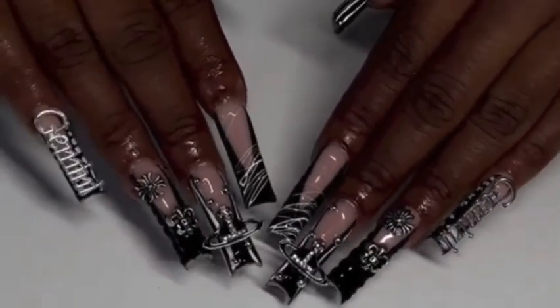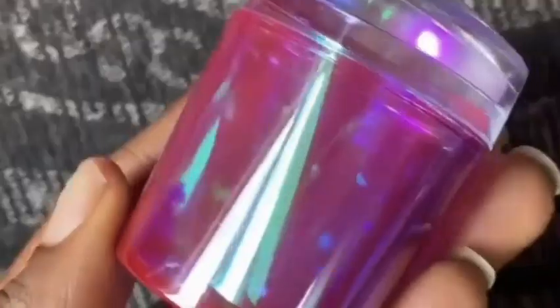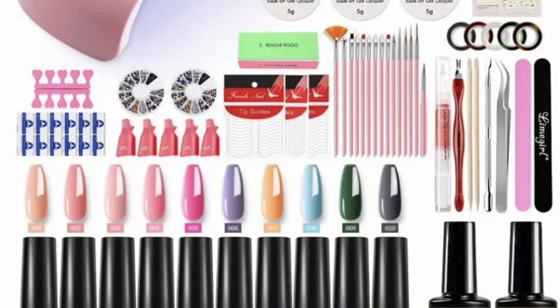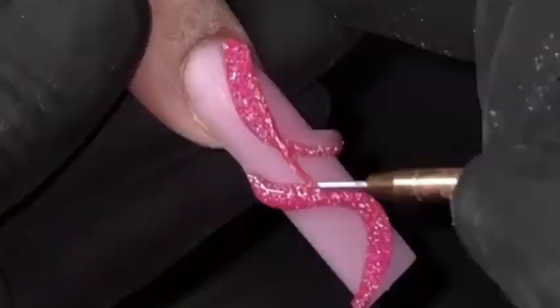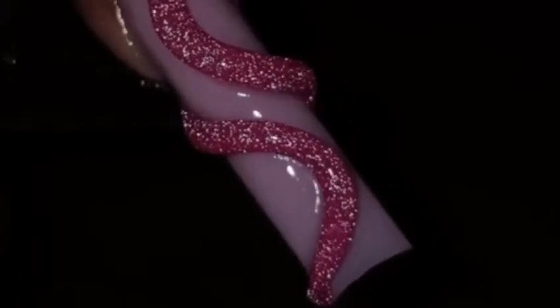Ready to dive into the world of Nails Republic? Click the link below this video and discover more about our online shop, nail appointments, and endless possibilities that await you. Get ready to unleash your creativity and perfect that nail look.